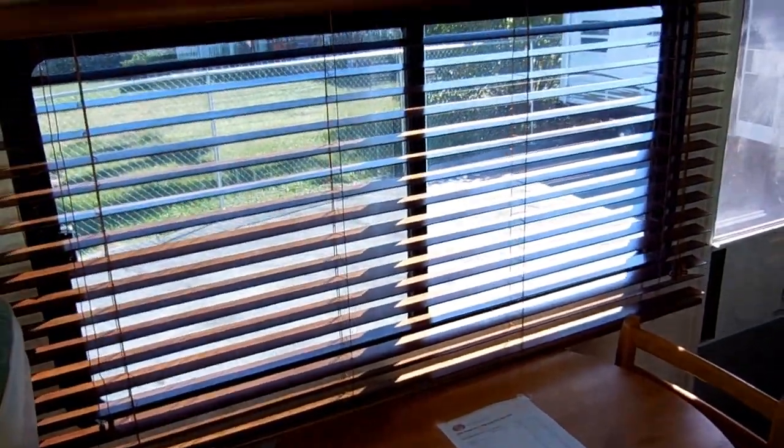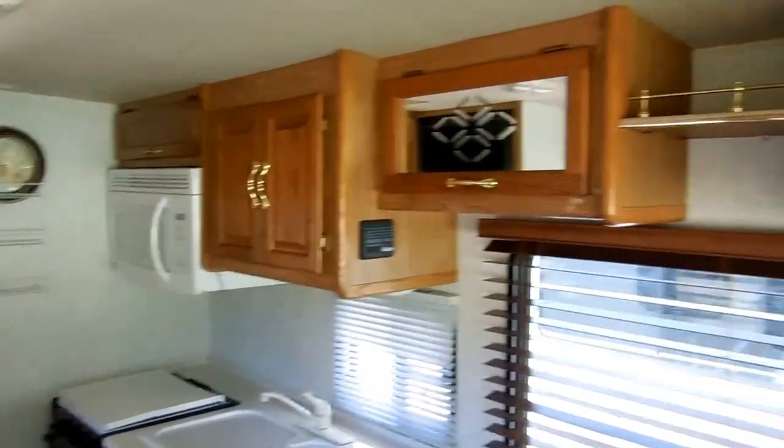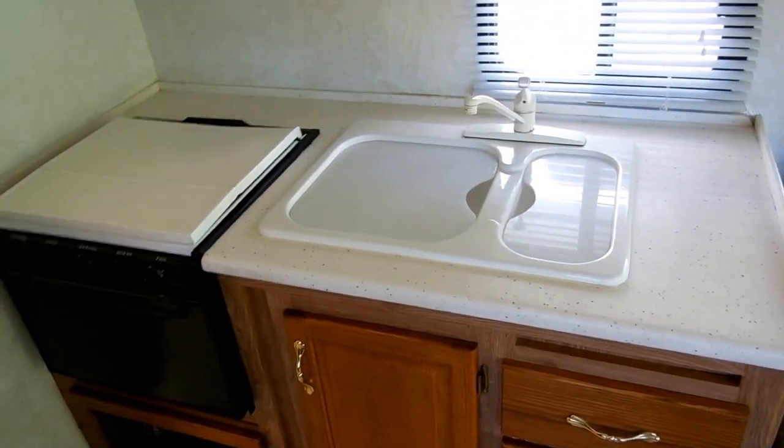Across from that you've got a little table and chairs. Notice all the upgrade wood blinds in the windows. It's got the carpeted headliner, which really helps with insulation and with outside noise, especially road noise when you're driving. More of the upgrade cabinets. Here in the middle kitchen you've got ceramic tile floor. This is an Allegro — it's top of the line. Got the nice upgrade countertops.